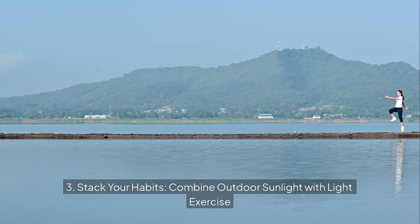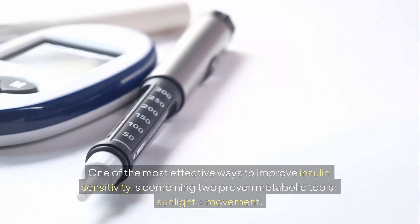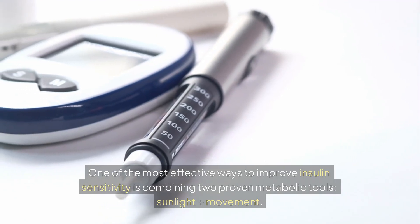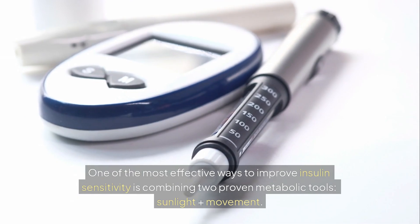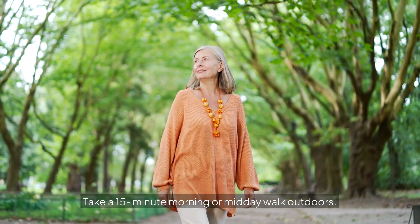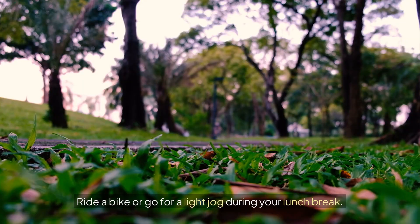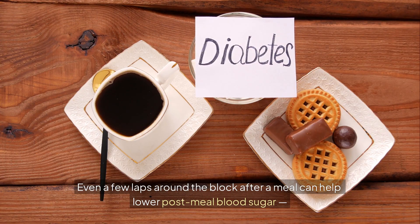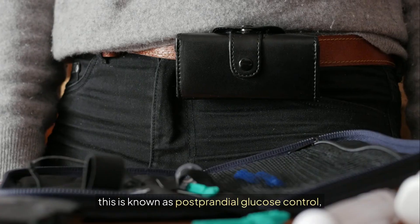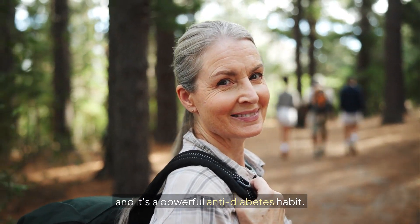Stack your habits — combine outdoor sunlight with light exercise. One of the most effective ways to improve insulin sensitivity is combining two proven metabolic tools: sunlight plus movement. Take a 15-minute morning or midday walk outdoors, do a gentle stretch or yoga session in your backyard, or ride a bike during your lunch break. Even a few laps around the block after a meal can help lower post-meal blood sugar — known as post-prandial glucose control — a powerful anti-diabetes habit.